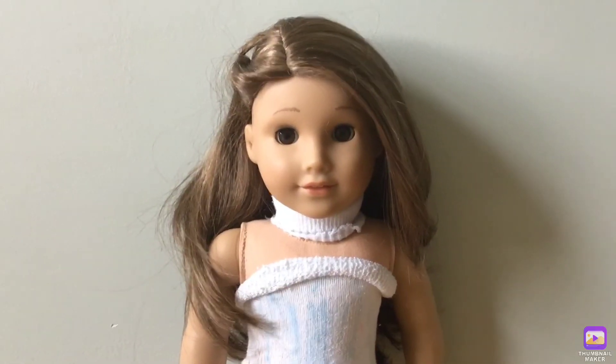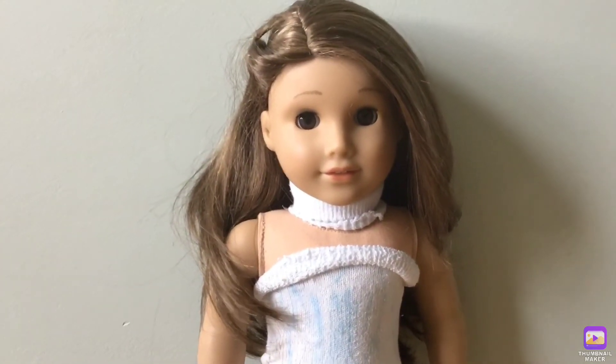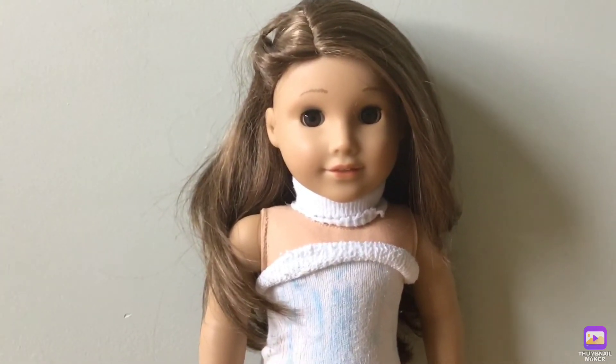My next doll is Girl of the Year 2020, Joss Kendrick. I love her stories of how she's a surfer and she's a reader, and her hair is really silky.